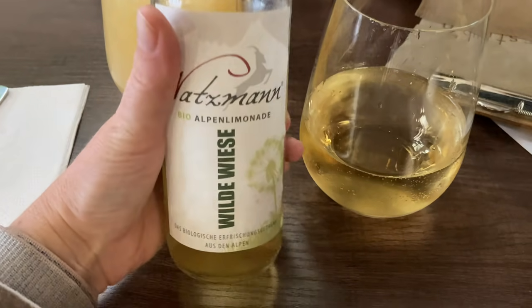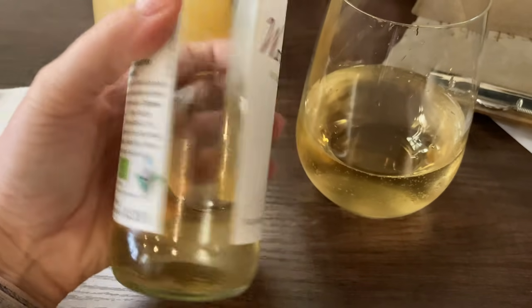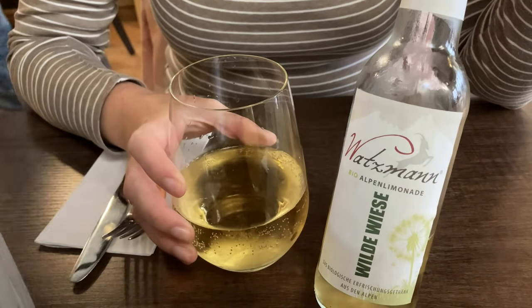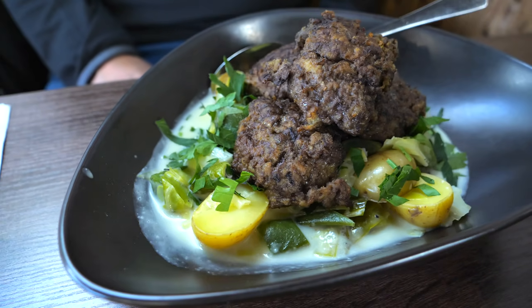To drink, I went for Watzmann Alpenlimonade, which is a soft drink with a wild meadow taste. It was very refreshing and it really tasted like flowers, leaves and grasses from the high mountain meadow.